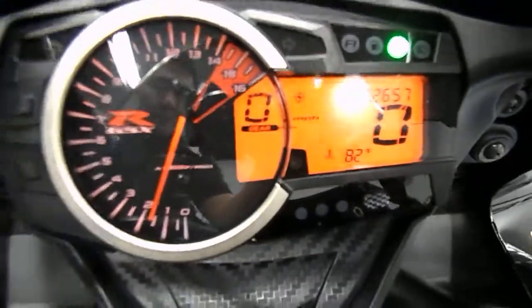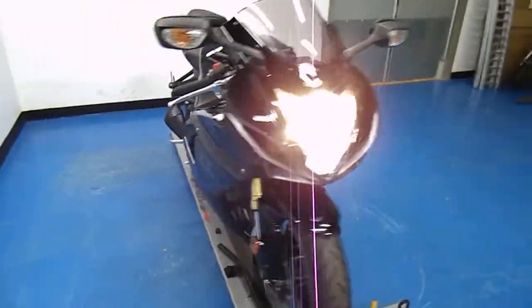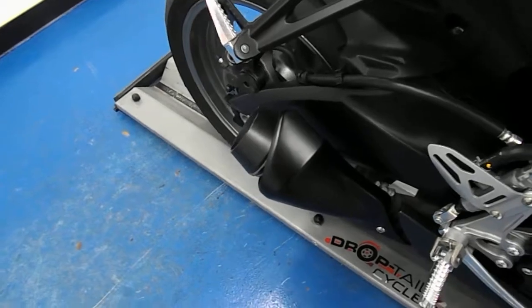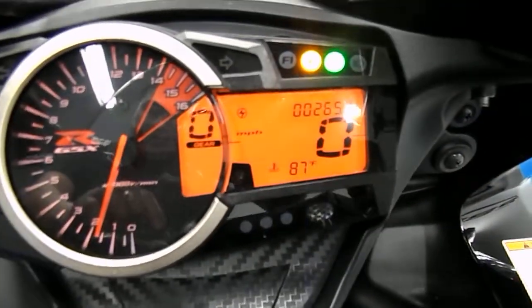Let's fire it up here. Set the camera down while I pull in the clutch. The odometer shows 2,657 miles. Quick walk around on the bike with it running. One more shot of the gas tank here — that's just the fuel light.